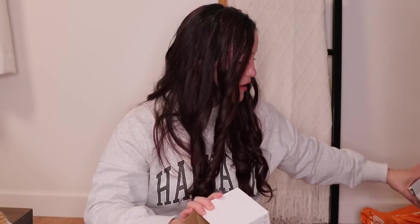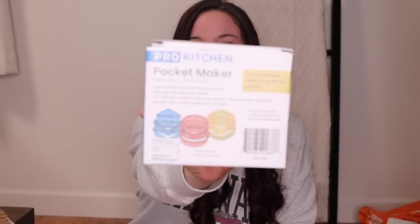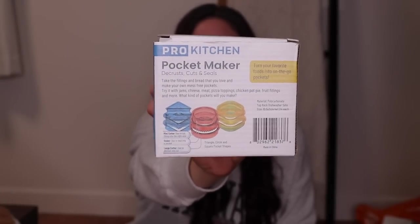Speaking of kitchen items, I have a bunch of kitchen items to share. This one is more like a mommy hack slash mommy win. These are the Pro Kitchen Pocket Maker Decrusts Cuts and Seals. So if you're familiar with Uncrustables — they're just little peanut butter and jelly sandwiches you can buy at the market without the crust — this is just a fun way to make your own Uncrustables at home. The thing I have an issue with with Uncrustables is, A, they're wildly expensive. And B, they don't have any that aren't peanut butter based. My son's preschool and my daughter's daycare — they're not allowed to have peanut because of allergies.